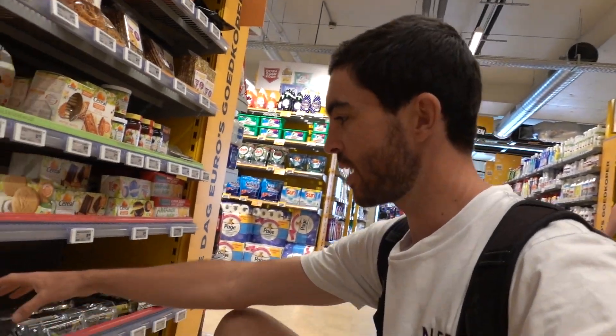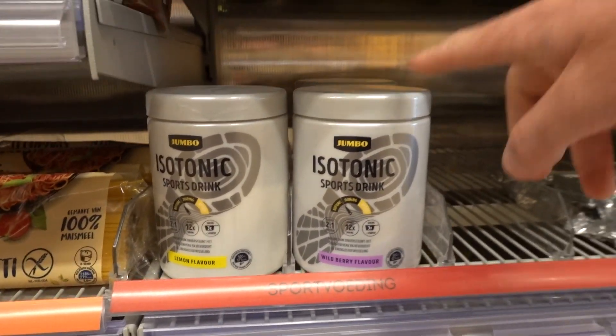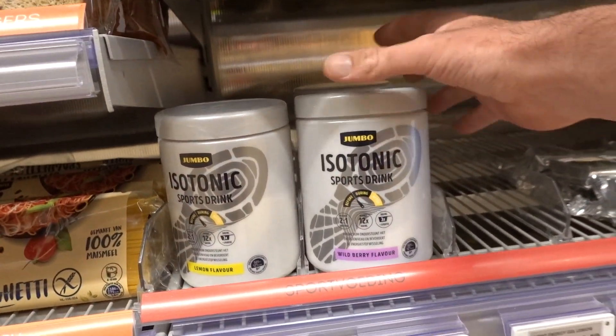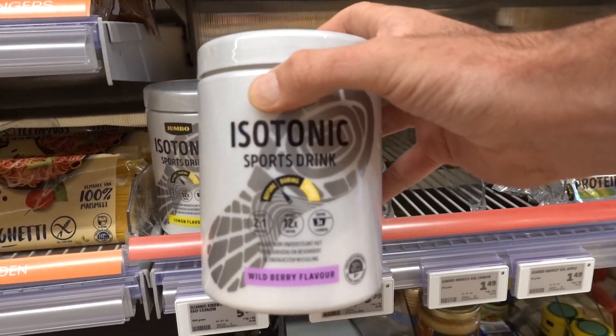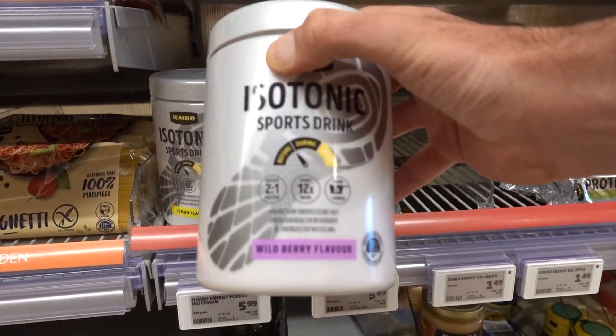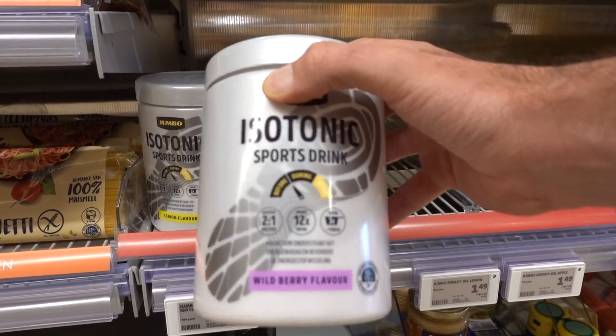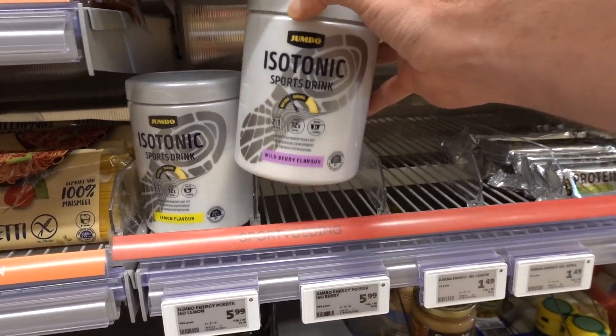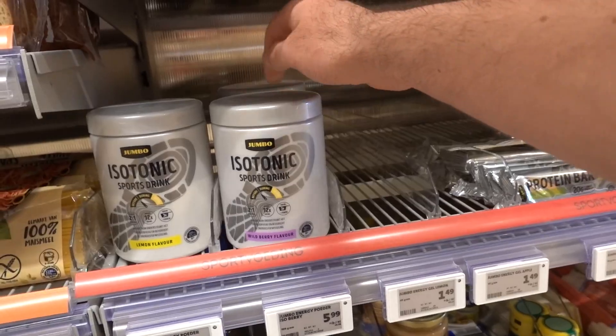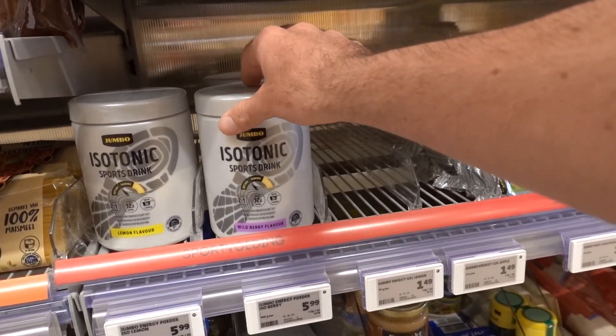They've sold out of the gels, but at the Jumbo there's this sports mix and gels too. This isn't a standard Gatorade sort of thing — it's a proper mix with correct carb ratios and electrolytes. Pretty cool for a home-brand Jumbo product. A legit sports product.